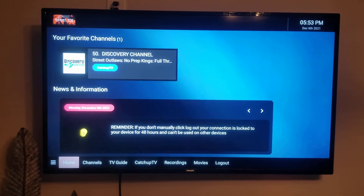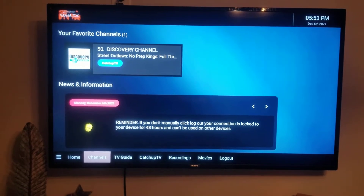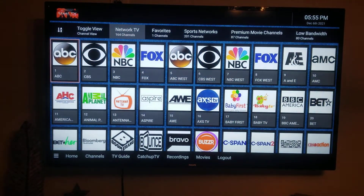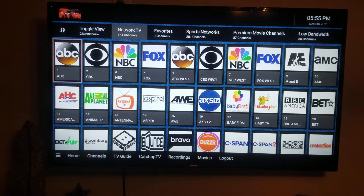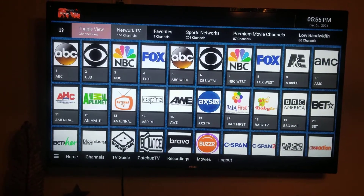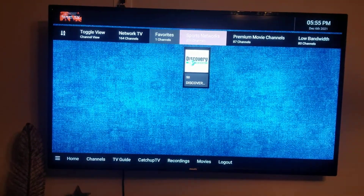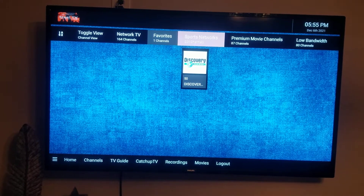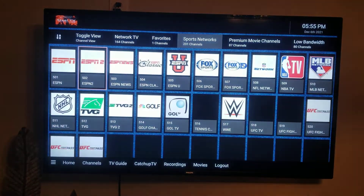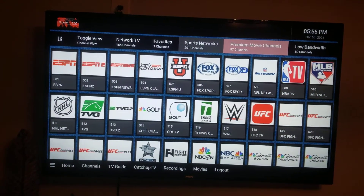At the bottom you can see we're on the home screen. I can go to channels, and at the top is where we scroll through them. This first grouping has 164 channels. You can set favorites by clicking a little heart within the channel as you're watching it. There are also sports channels, premium movie channels, HBO and so forth — so this has a lot of content on it.